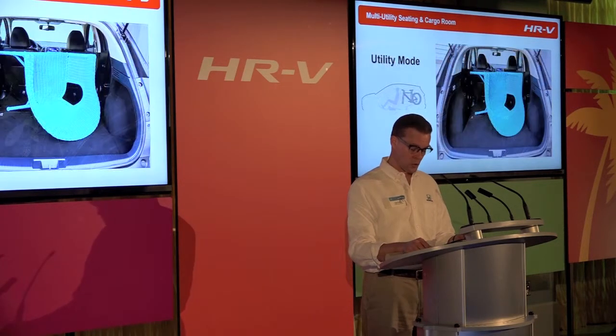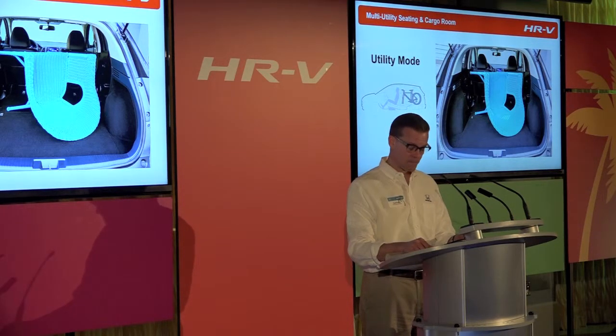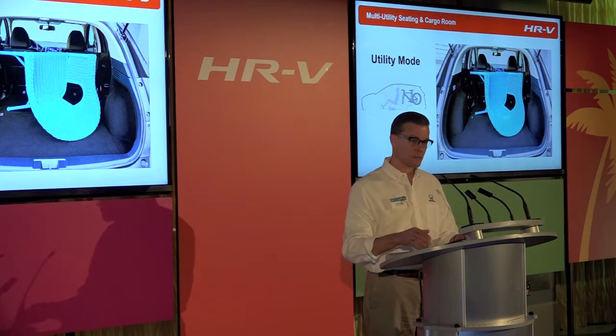Utility mode is for carrying two passengers and larger items like a piece of furniture or bikes with the front wheels removed. In this mode, the entire second-row Magic Seat is folded flat. The tailgate's low lift-over height and overall large opening, plus the completely flat cargo area, make it a breeze to load and unload bulky items.